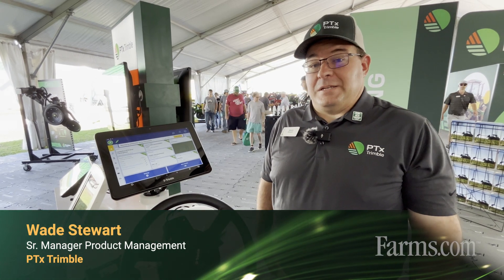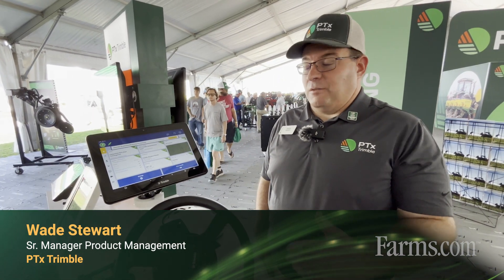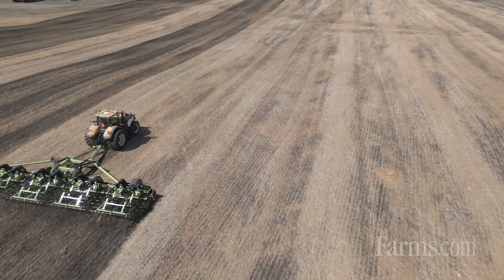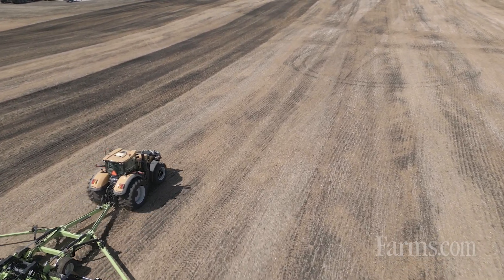I'm Wade Stewart with PTX Trimble. Today we want to talk about some of the latest updates and features of the Trimble GFX displays in the broader GFX and PTX Trimble portfolio.